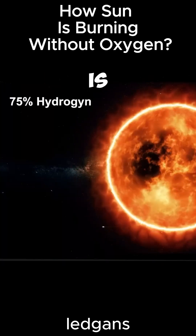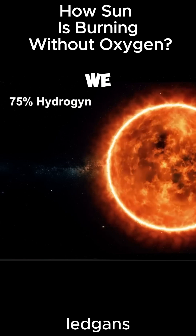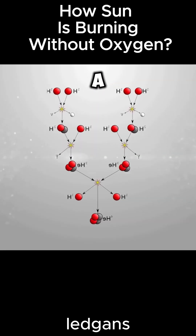As for oxygen, it is present in small quantities in the sun's atmosphere, but it is not sufficient to support the combustion process as we see on Earth. In space, the sun and other stars are sources of light and energy as a result of nuclear fusion.